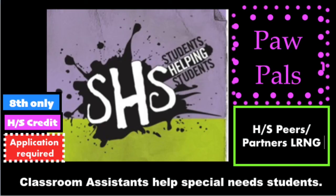Paw Pals is a high school semester course where students serve as peer helpers assisting students in special needs classes. Tasks include practicing skills in reading, math, PE, art, socializing, and organizing. Select students will also assist in Special Olympics. Students earn a semester high school credit. Requirements include an FSA reading level of three or higher, C's or better in all classes, being a role model for student behavior, following directions easily, willingness to talk with staff and students, a counselor recommendation, good attendance, and no discipline referrals.